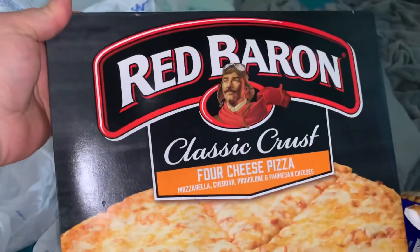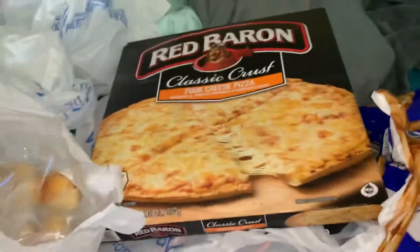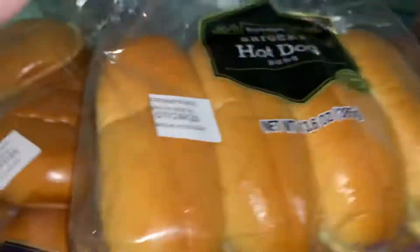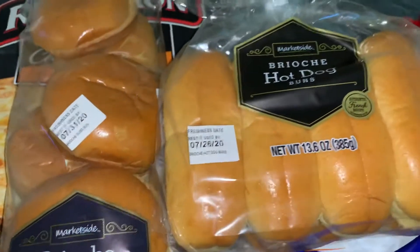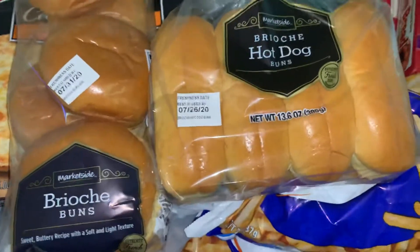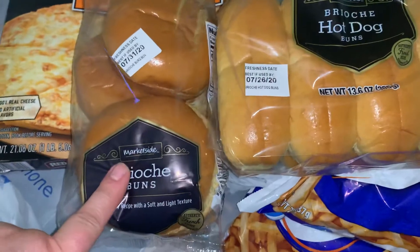I got three of these Red Baron four cheese pizzas. And then I got some brioche buns and some brioche hot dog buns. So now we are going to the Arabic store to get some halal hot dogs to go with these, so the kids can enjoy hot dogs. And we'll use the buns for either burgers or fish patties.